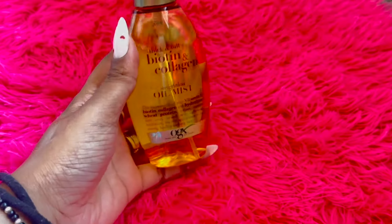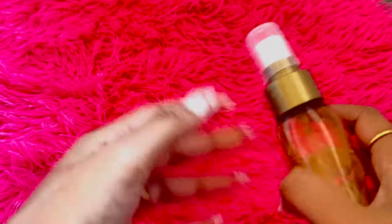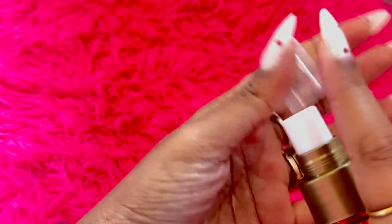There's also a biotin and collagen oil mist, which is perfect for nourishing dry hair and skin. Just a word of caution though — it can leave your hair looking a bit oily, so use it sparingly. But for five dollars, it's definitely worth trying out.